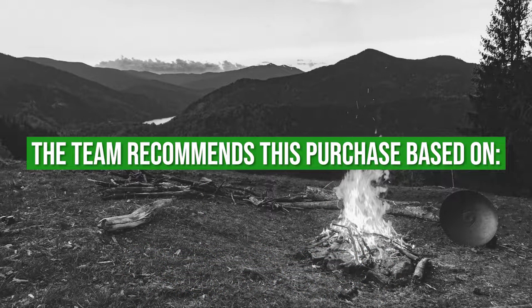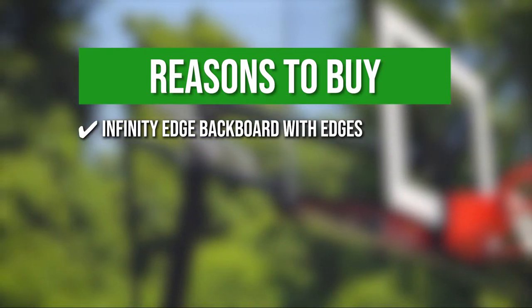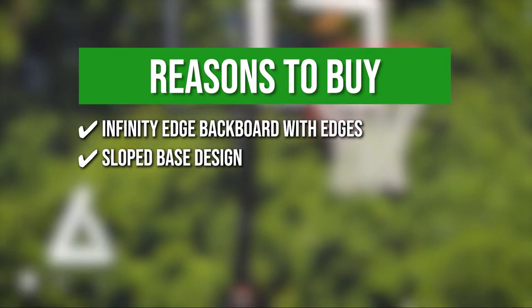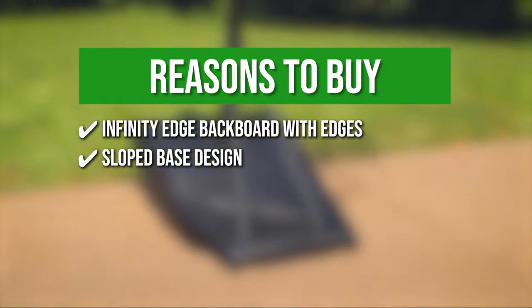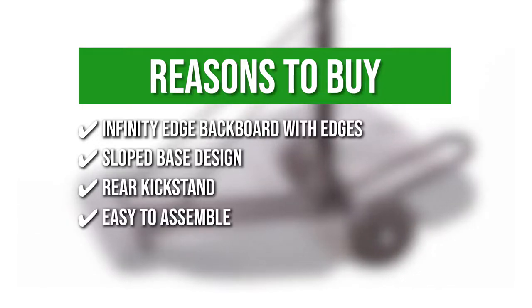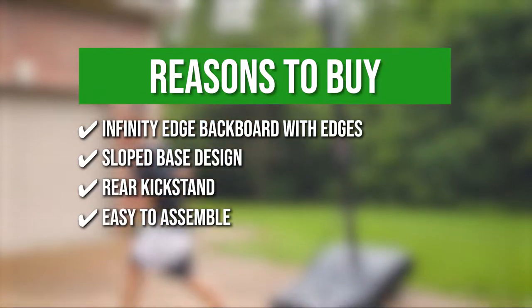TrustedShoppingGuide.com has awarded the Silverback NXT Portable Basketball Hoop a 5 badge rating. The team recommends this purchase based on the following: Infinity Edge Backboard — the Silverback NXT has an Infinity Edge Backboard with edges that wrap around the backboard in one continuous material. Sloped Base Design — it has a sloped base that generates a completely new weight distribution, making it considerably easier for two people to transport. Rear Kickstand — the rear kickstand prevents the goal from tipping over. Easy to assemble — it comes partially assembled with attached hardware, so you simply attach the major pieces using only a few required tools.